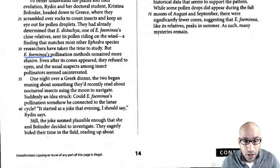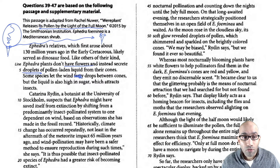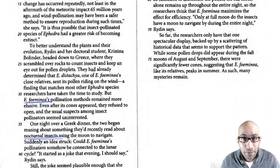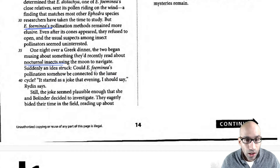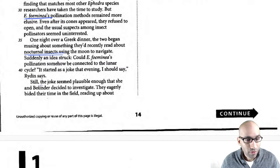One night over dinner the two began musing about something they had read about nocturnal insects using the moon to navigate. Here's the moon part — remember the passage title mentions releasing pollen by the light of the full moon. Suddenly an idea struck: could pollination somehow be connected to the lunar cycle? It started as a joke, but the joke seemed plausible and now they start investigating.